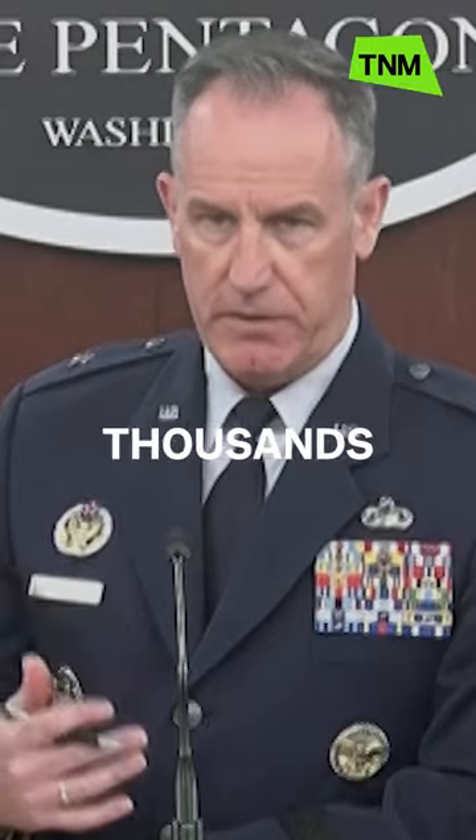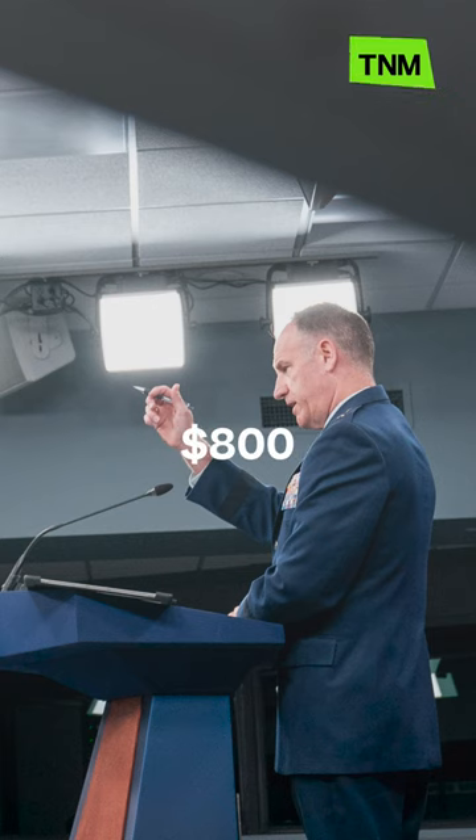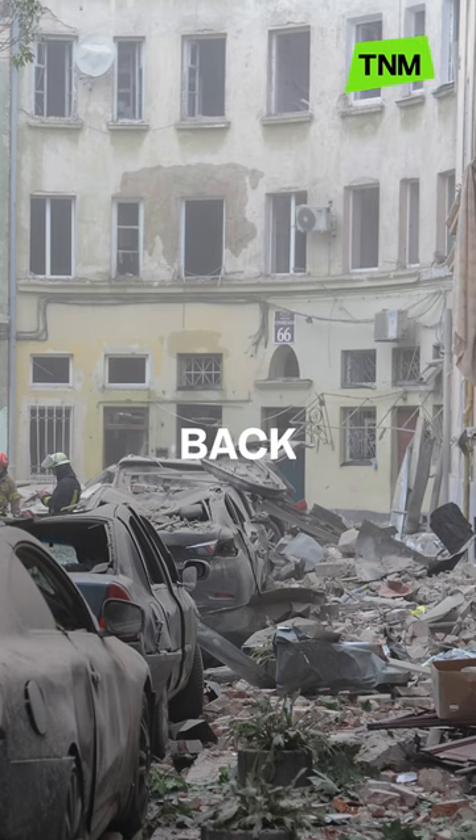The US will reportedly send thousands of cluster munitions to Ukraine as part of a new military aid package of $800 million to help its military push back Russian forces.